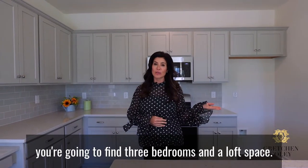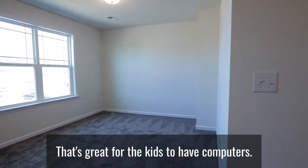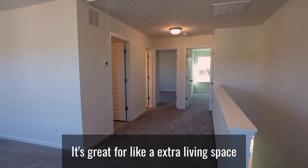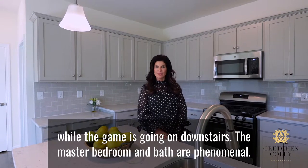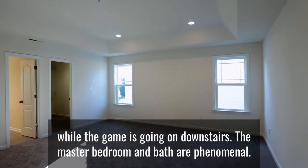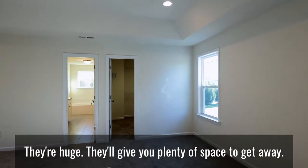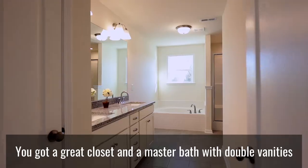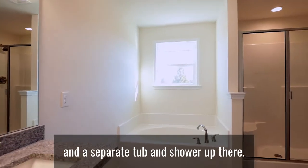It's really a great home that can accommodate all types of families at different points in life. Upstairs, you're going to find three bedrooms and a loft space that's great for the kids to have computers — great for an extra living space so you can watch a movie while the game's going on downstairs. The master bedroom and bath are phenomenal, they're huge. They'll give you plenty of space to get away, with a great closet and a master bath with double vanities and a separate tub and shower.